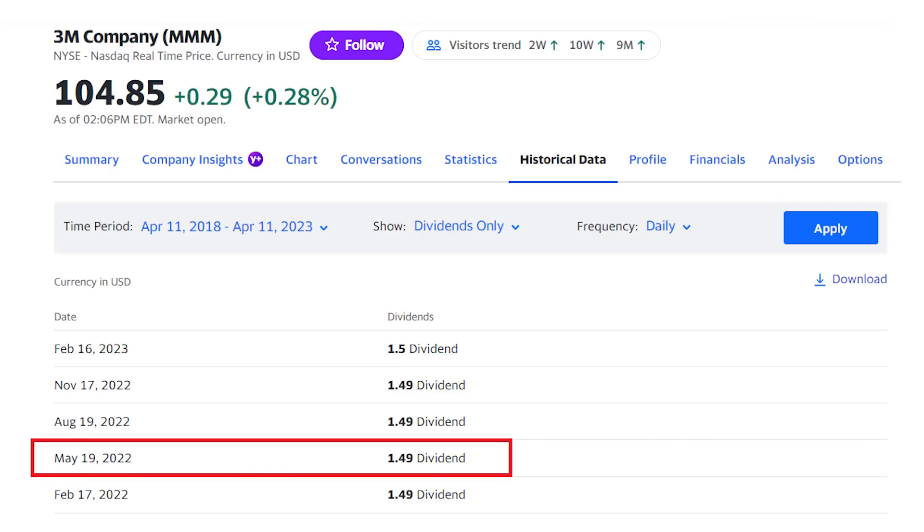It's a solid short-term upside plus that already strong dividend yield, but if you want to get the upcoming dividend, you'll need to buy the shares before the ex-dividend date around May 19th.